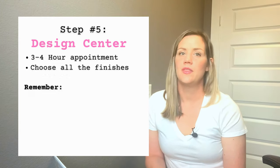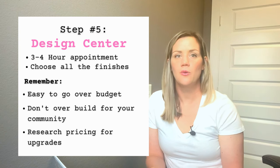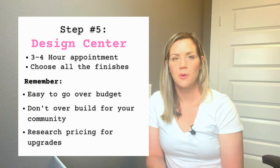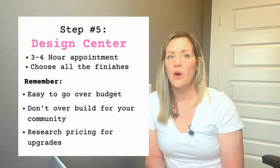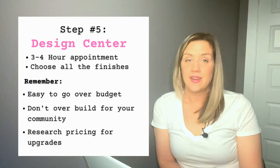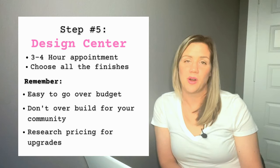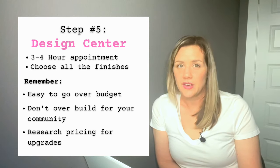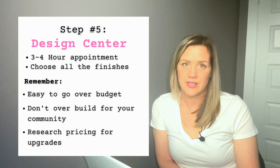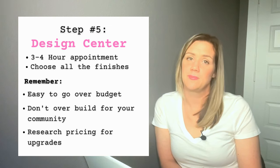Don't go overboard with upgrades. If you're buying in a $400,000 community, don't exceed that in upgrades or you'll have a hard time reselling and recouping your investment. Also keep in mind that builders make a lot of their money in the design center process. Some of their deals are really good and worth it; others you can probably do better by sourcing outside. Do your research and figure out what gives you the best value for your money.